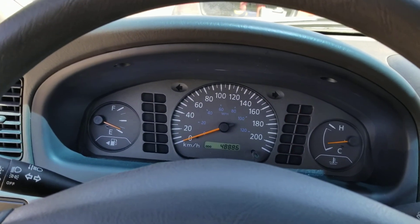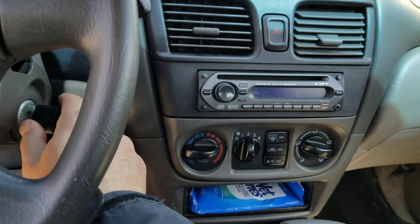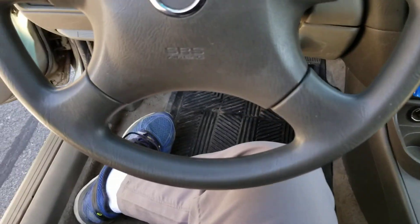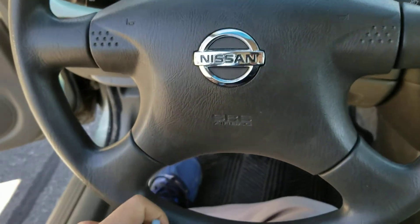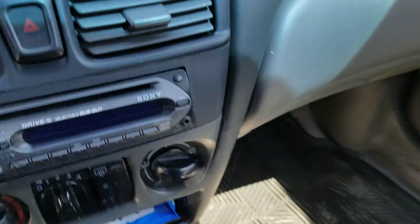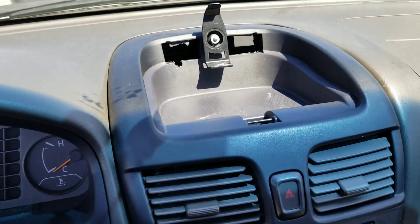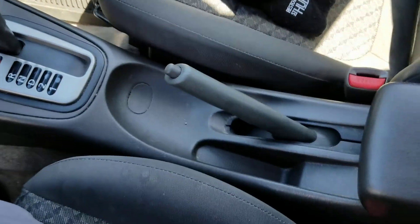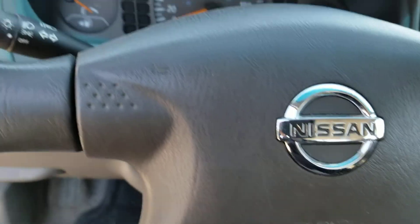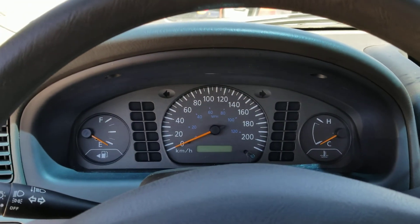This is before the test drive. The radio is working, we tested the AC as well — it is working. We have to test the wipers. The user manual is not provided, it's not there. There was a modification for a GPS holder. The center console is clean.